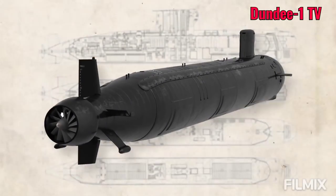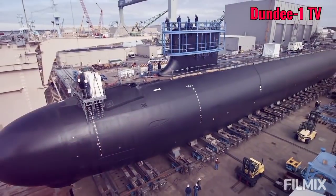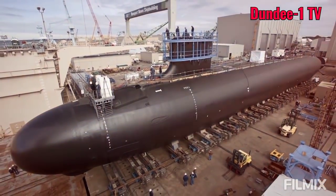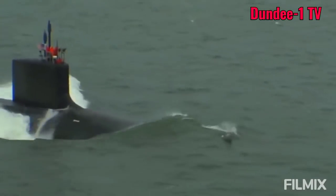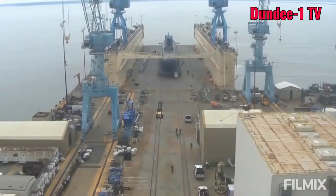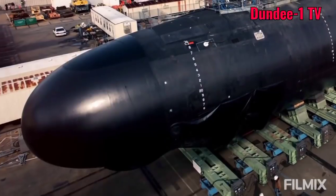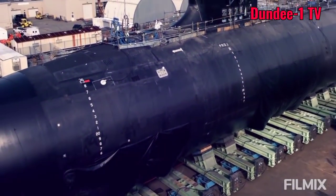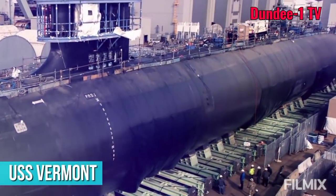The first block of Virginia-class submarines was commissioned between 2004 and 2008. Since then, a new block has been commissioned every four to six years, with the first Block 4 submarine entering service in April of 2020. An analysis of the first Block 4 submarine, the USS Vermont, says it all.